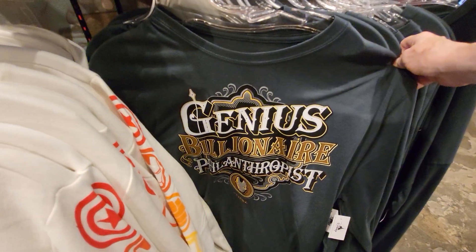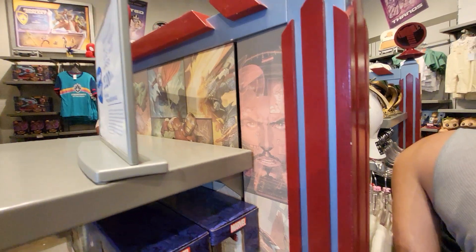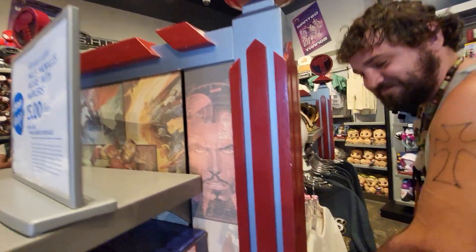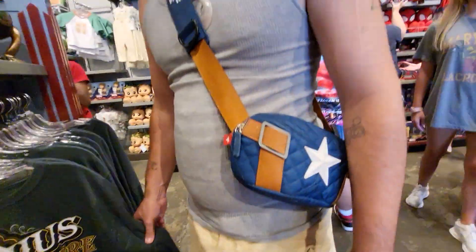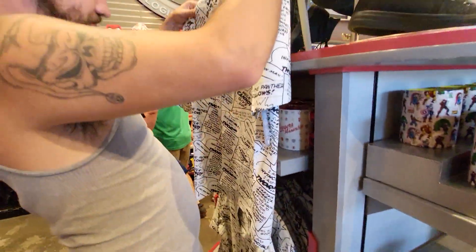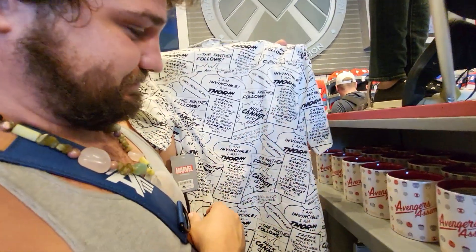What's that? Genius — that's Iron Man. How much is that? 40 bucks, okay. $40. It's long sleeves anyway. Avengers button-down — how much is that? $60, okay.